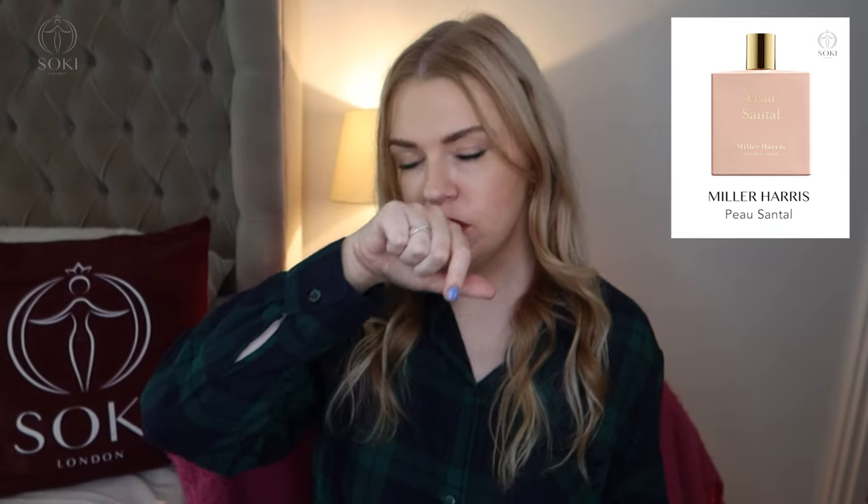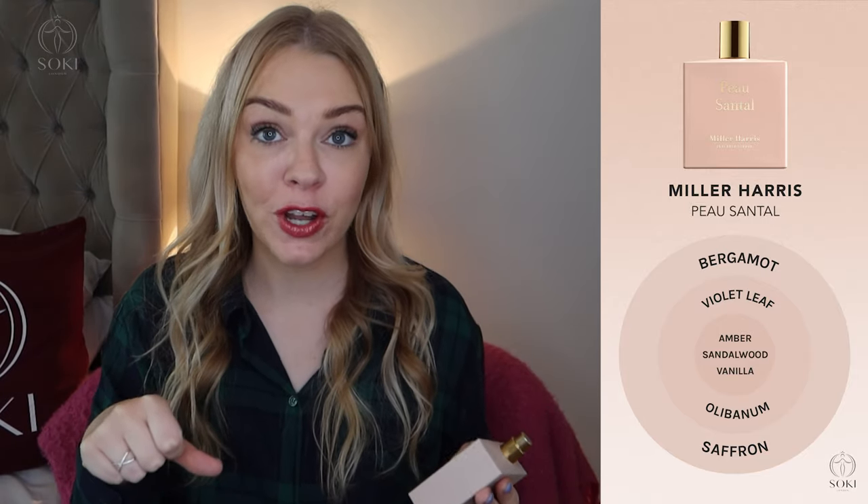Next we have Peau Santel — 'santel' referring to sandalwood and 'peau' being French for skin. It comes in a really nice dusky pink bottle, very feminine. It has that same balminess as Scherzo — almost slightly medicinal clean olive balm — and I get a saffron note coming through with some pink pepper, so it feels a bit more oriental and ambery. Then the sandalwood base starts to come through. It's an oriental woody fragrance, very balmy. Don't let the dusky pink fool you — this is a heavy eau de parfum.